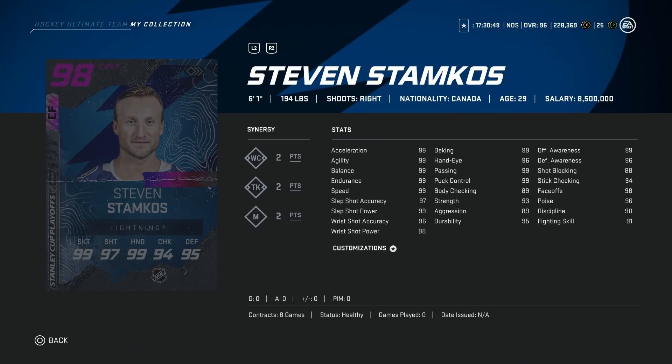Then the 98 Steven Stamkos — basically 99 everything other than body checking. He's 6'1", 194. This is a really, really good winger card. If you can use right-handed centermen, also very good. This is an endgame card for sure.